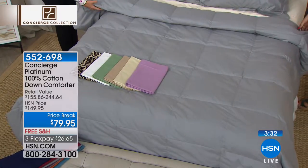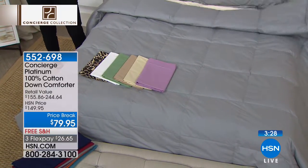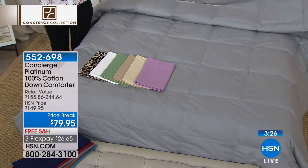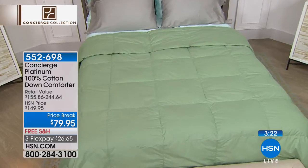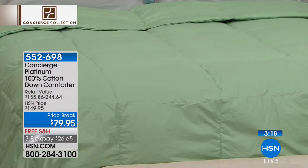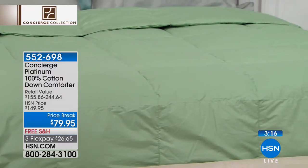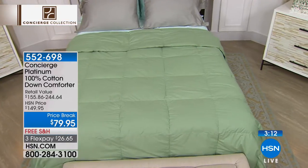You'll have your down comforter for 10 years — it lasts and lasts. The best part is the down inside is so clean that you don't have to take this to the dry cleaners. You can wash it at home — machine wash, tumble dry, no special care. It's all cotton on the outside, so you get that added breathability.